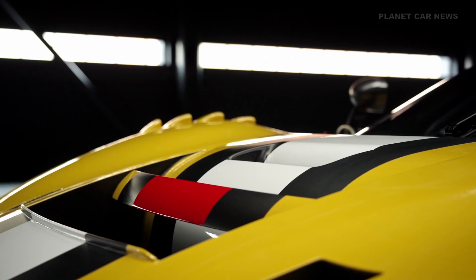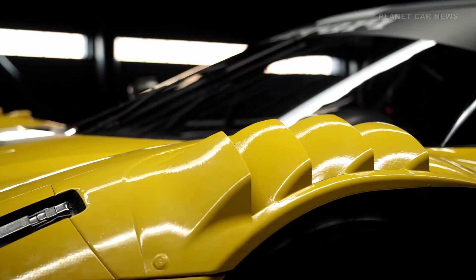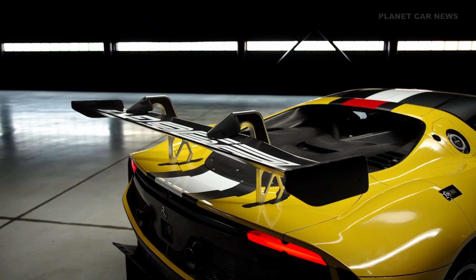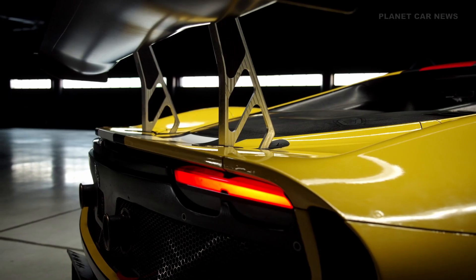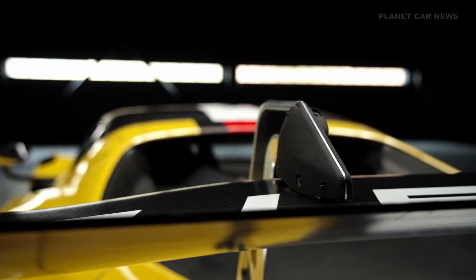Aerodynamics have evolved significantly. The splitter, floor, diffuser, and wheel arch louvers have been redesigned to improve airflow stability, especially in slipstream. The new rear wing now includes a quick-adjust mechanism for fast setup changes.